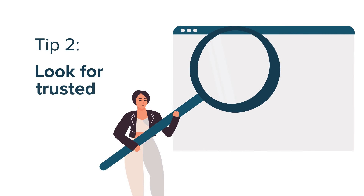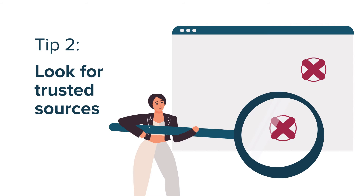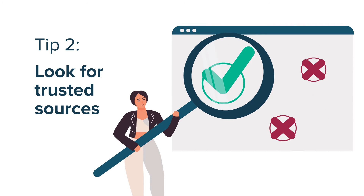Two, look for trusted sources. If the source is an expert or expert organisation and the information is up to date and based on evidence, it's more likely to be reliable.